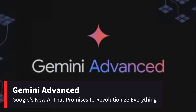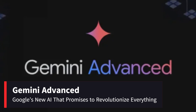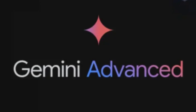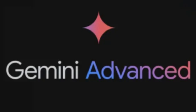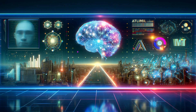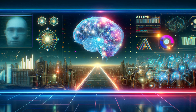Gemini Advanced — Google's new AI that promises to revolutionize everything. Hey tech enthusiasts! Today we're talking about Google's latest release, Gemini Advanced, an upgraded version of its artificial intelligence that promises to transform how we interact with technology. But what makes Gemini Advanced so special, and how might it impact our lives? Let's break it down.